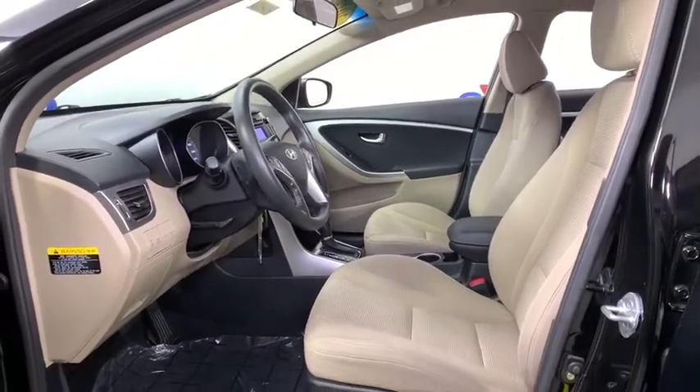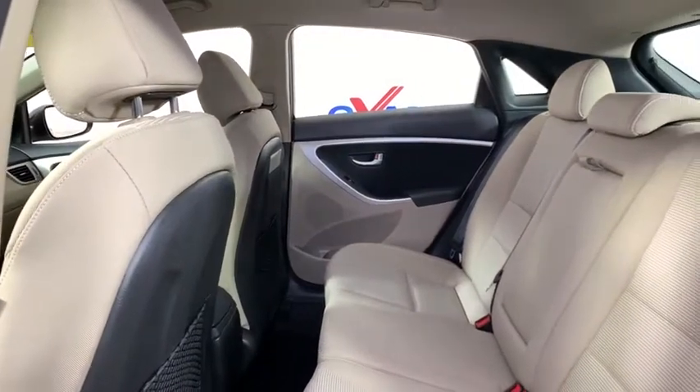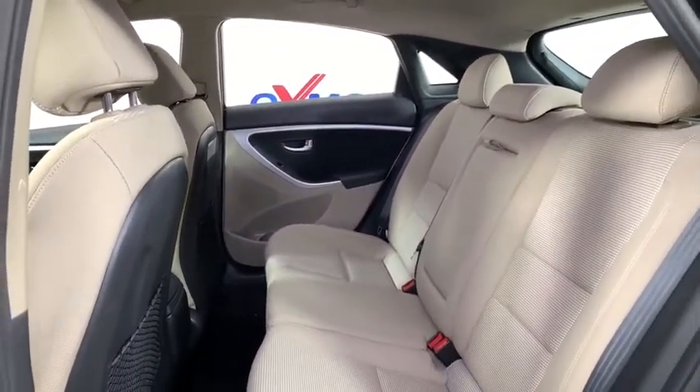Trip computer, heated front seats, rear window defroster, panic alarm, overhead console, carpeted floor mat, brake assist, cargo net, tachometer.